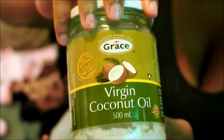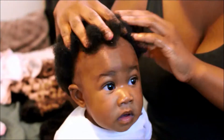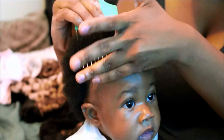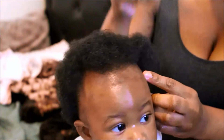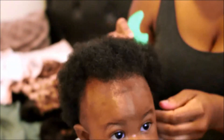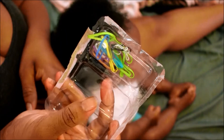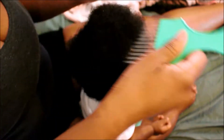The products that I put in her hair after it's been washed are 100% virgin coconut oil, olive premium natural hair oil — olive oil — and I would also use the olive oil hair lotion. I would put her hair in a protective style after I put these products in her hair because I don't want her hair to get damaged. I also try to make sure it's not too tight, because that can also damage the hair.